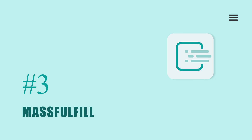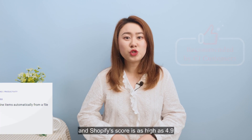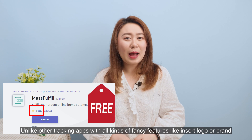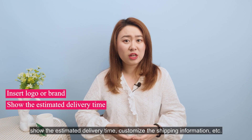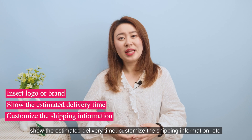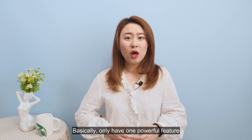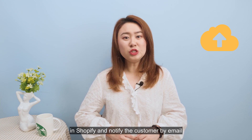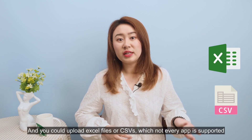Mass Fulfill was recommended by many of our CJ customers, and its Shopify score is as high as 4.9. This app is totally free. Unlike other tracking apps with all kinds of fancy features like inserting logos, showing estimated delivery time, or customizing shipping information, it's more like a fulfillment app with a shared tracking information function. Its one powerful feature is massively fulfilling tracking orders by uploading a file with order information in Shopify and notifying customers by email. You can upload Excel files or CSVs, which not every app supports.